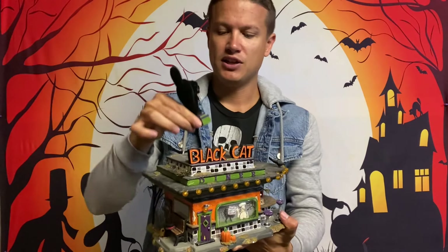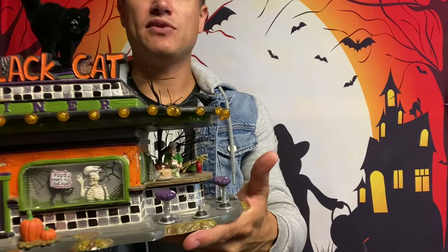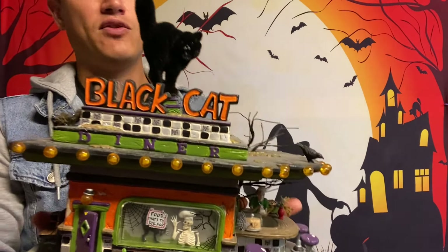First off, there's this black cat which is fuzzy and his eyes light up. You'll see in a moment — there's actually a plug-in you have to put him in on the top. Make sure his face is out otherwise you won't get it lit. He presses in there and fits nice and snug.